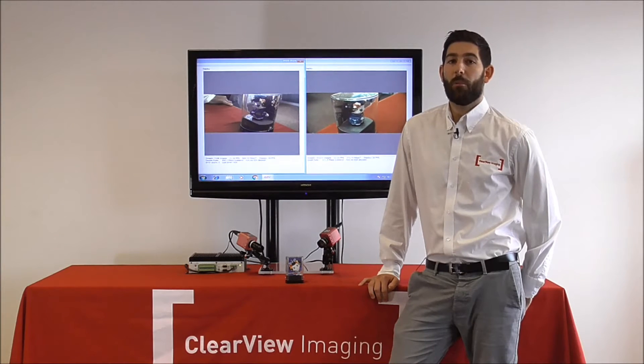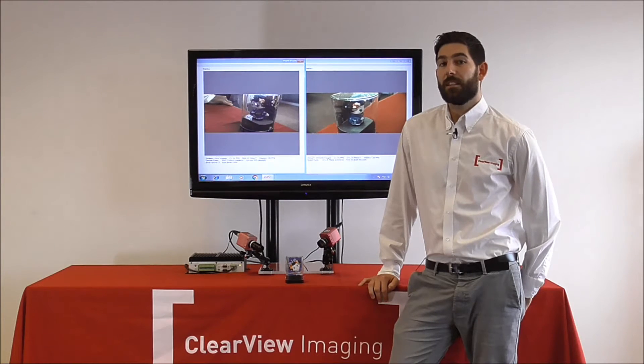Photon Focus are well known for groundbreaking and unique imaging capabilities with CMOS sensors. Evidence of this are technologies such as Linlog, which enables high dynamic range combined with high signal to noise performance.